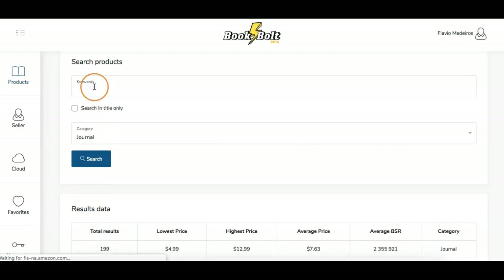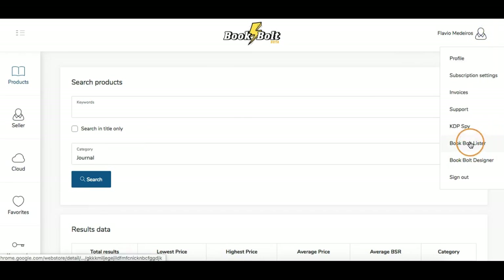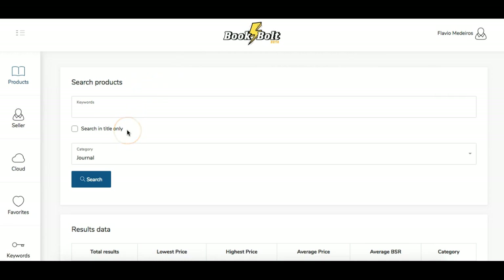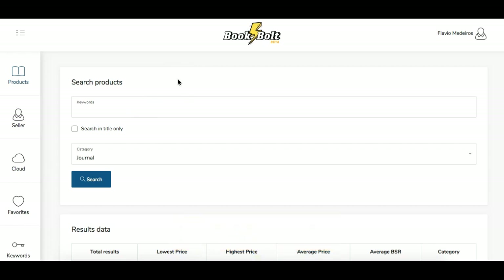Products is probably where you'll spend a lot of your time — where you want to search specifically. If I wanted to search for a specific type of journal, like a prayer journal or prayer journal for women, I'd enter that and search. I normally keep the 'titles only' option off because I want all keywords to come back. When we get into uploading, I'll also show you the Book Bolt Lister and the Designer. That is Book Bolt in a nutshell — research all in one place. Go to sidebusinesslaunch.com/bookbolt and use coupon 'side business' for 20% off for life.